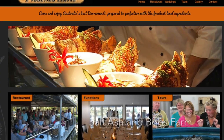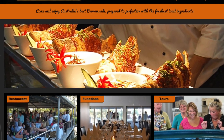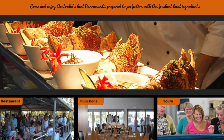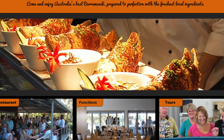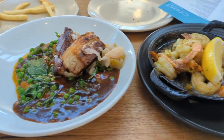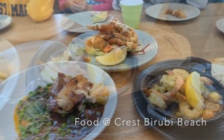For those interested in craft beers and delicious food, the Salt Ash and Bob's Farm neighborhood, just 15 minutes south of Nelson Bay, offers great options such as Murray's Brewery and Kookaburra Restaurant, where you can learn about hydroponic gardening and see fish move through their life cycle. There's no shortage of fantastic dining options in the area, such as Crest Birubi Beach, which offers delectable food and stunning beach views from its open-air terrace.